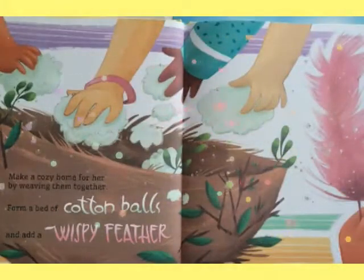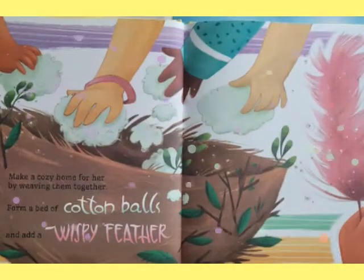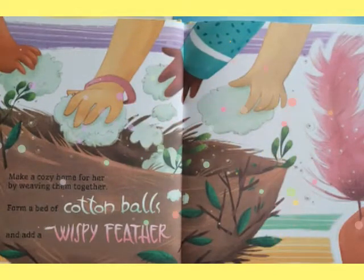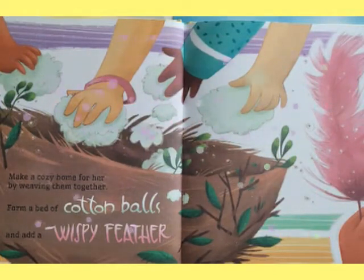Next, make a cozy home for her by weaving them together. Form a bed of cotton balls and add a wispy feather.